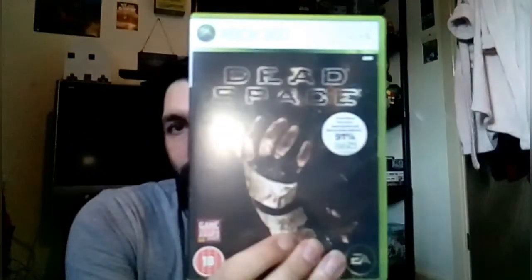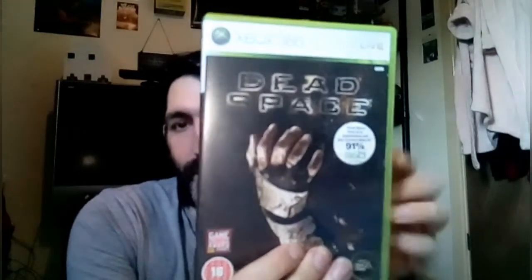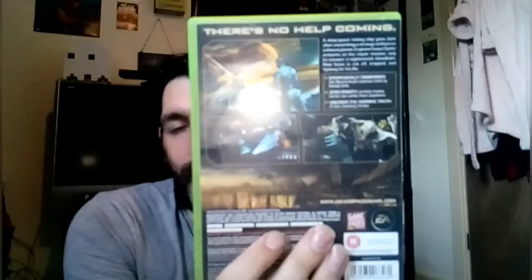The next two — I'm going to try and get the third one at some point when they get it back in stock. That's Dead Space on Xbox 360. There's the back — and the disc and manual inside. And that's also Dead Space 2 on Xbox 360. There's the back, and there's disc one and disc two.